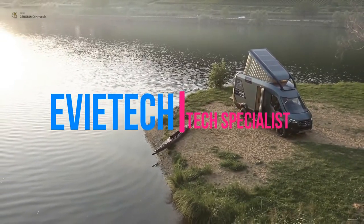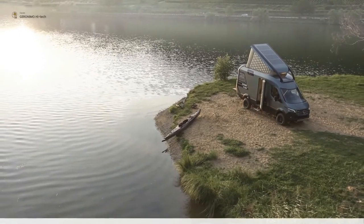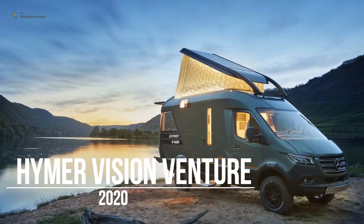German motorhome and caravan manufacturer Heimer reveals its Vision Venture Camper Van concept. The model imagines van life in the future, but not that far into the future — in the year 2025 to be precise.